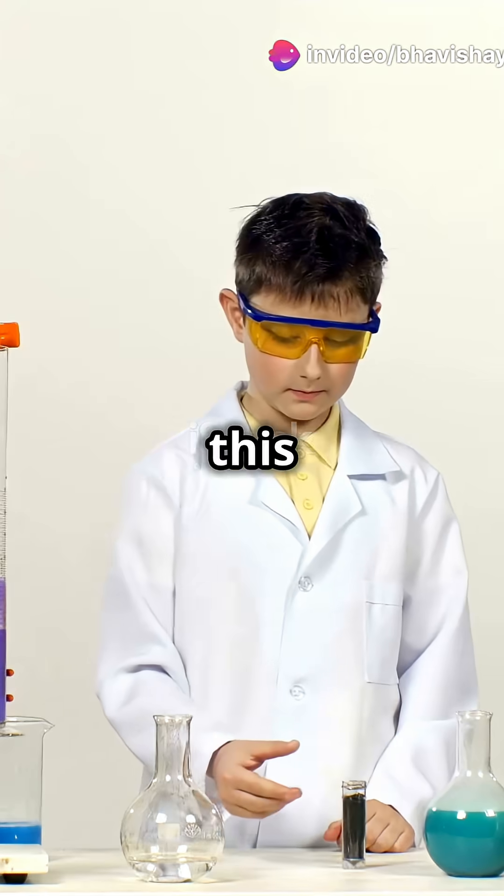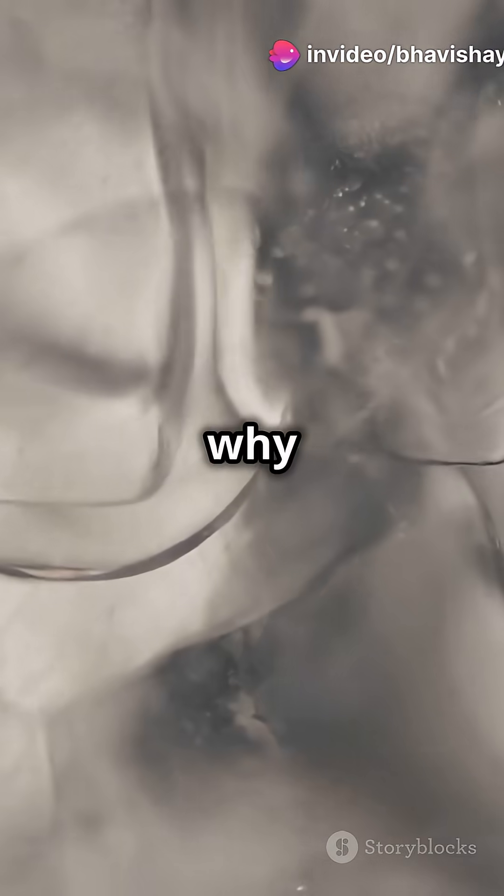Stop doing boring science experiments and try this instead. Let's find out why ice floats on water.